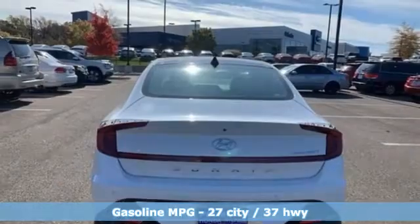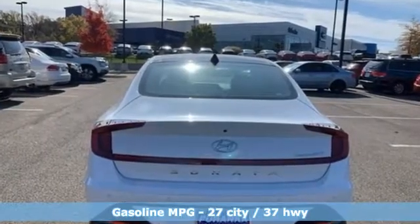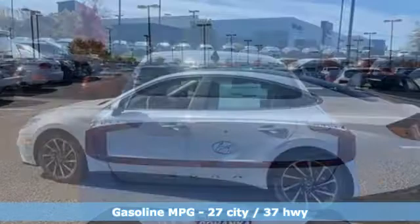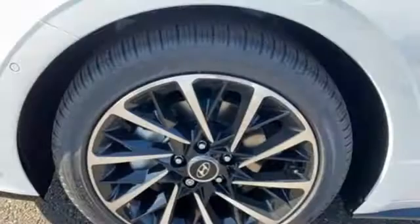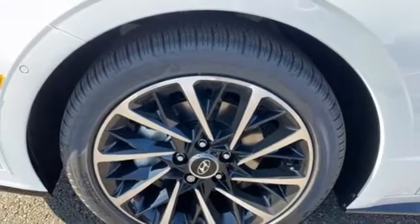Integrated navigation system with voice activation. Memory exterior door mirror settings. Front heated and ventilated leather bucket seats. Auto dimming rear view mirror. Inductive device charging. Dual zone climate control.